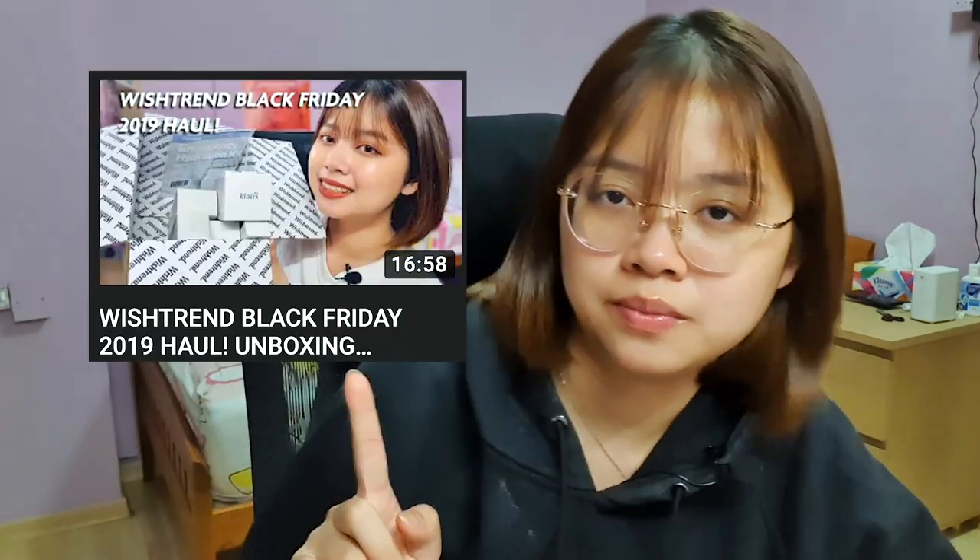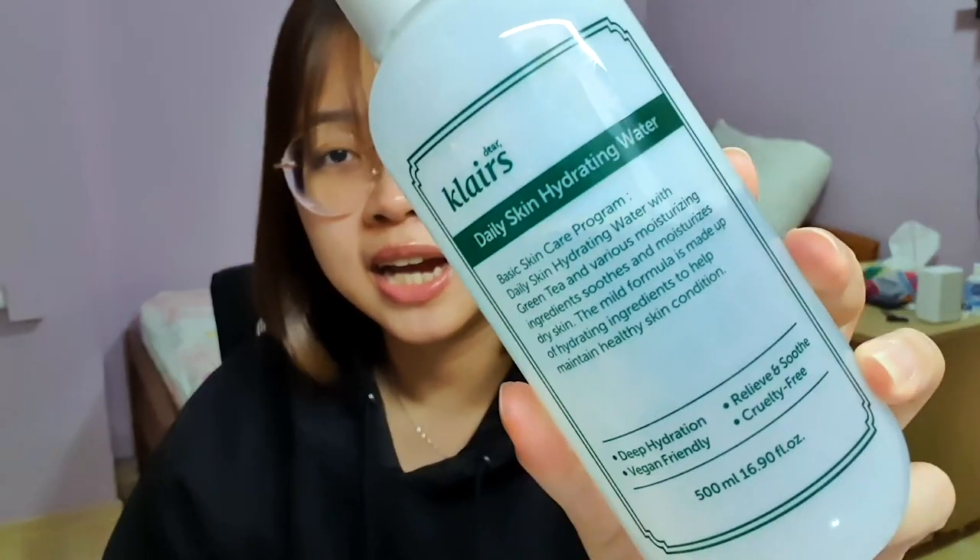I have used Wishtrend products for at least about a year on and off, so I'll be telling you my favourites and what I actually recommend. If you're interested, keep on watching. From my most recent Wishtrend haul, I actually managed to pick up some stuff during the Black Friday haul. I was very lucky. Let's talk about this one first — the Daily Skin Hydrating Toner 500ml. I've been using this for about a month, a month and a half, and I go through toners really fast.